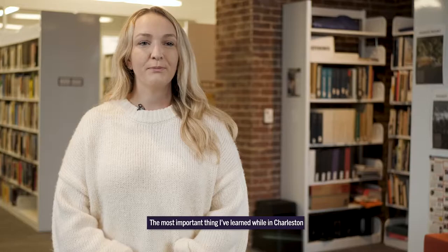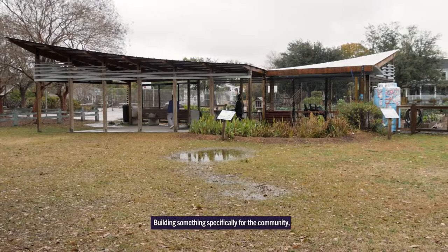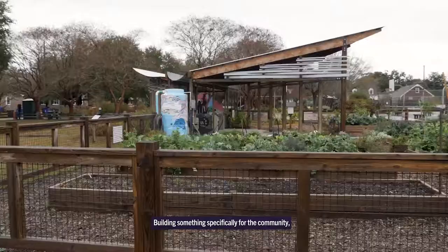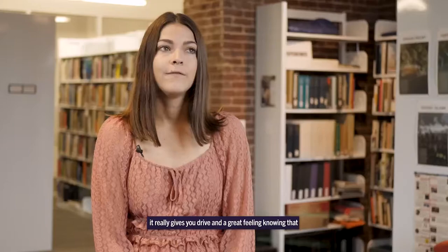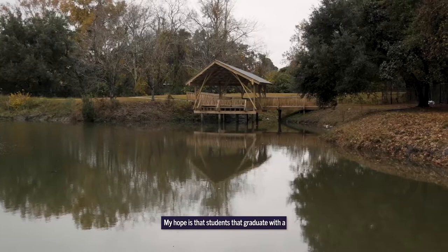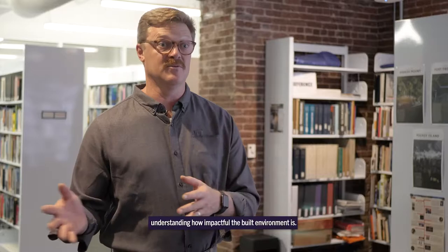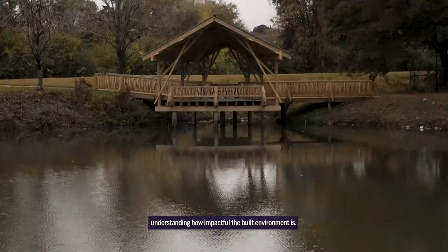The most important thing I've learned while in Charleston is community engagement. Building something specifically for the community really gives you drive and a great feeling knowing that you are contributing. My hope is that students who graduate with a Community Build certificate enter the workforce understanding how impactful the built environment is.